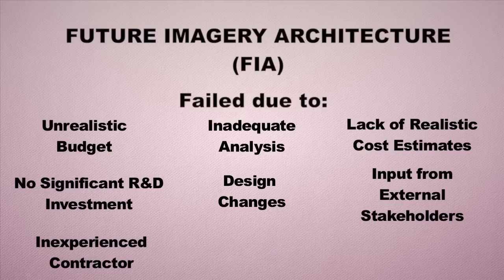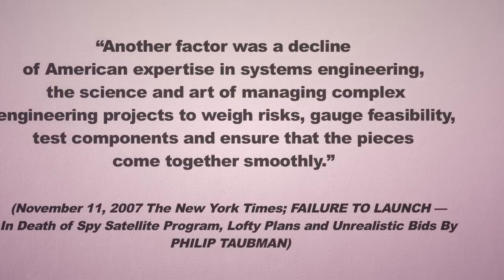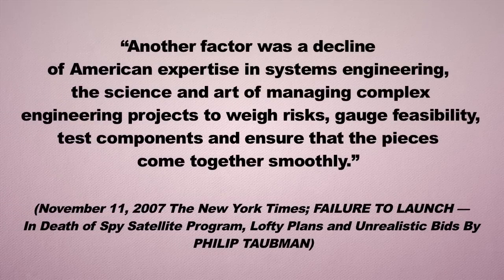Additional factors included an inexperienced contractor, complex design and infeasible manufacturing, an unrealistic schedule, cutbacks on testing, and lack of government oversight. A New York Times article summarized that another factor in the failure was a decline of American expertise in systems engineering — the art and science of managing complex engineering projects to weigh the risks, gauge feasibility, test components, and ensure that all the pieces come together smoothly. That is a great definition of what systems engineering is all about and how critical it is to large projects.